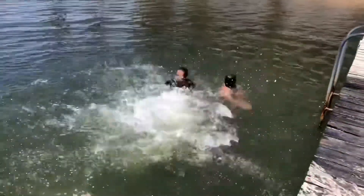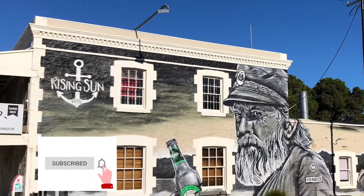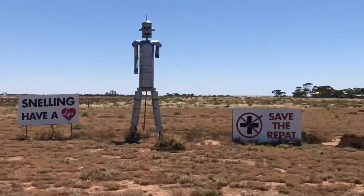In this episode, the boys continue to have fun in the tidal pool, we take a walk around the town, and we find some paddock art on the way home. So tune in and we hope you enjoy.